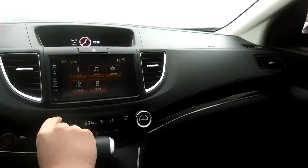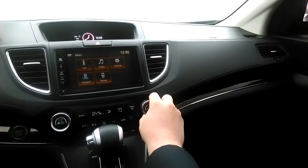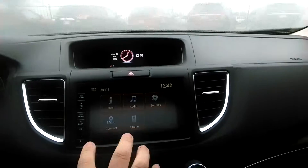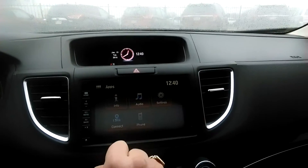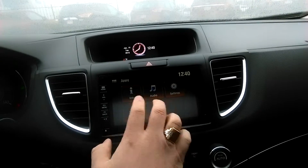You have separate climate control for both the driver's side and the passenger side. So if you're like me — when we go on trips, my other half and I can never seem to decide on a temperature. Up here you have your controls for your phone and things like that, and of course you're going to have access to your Pandora apps and things like that as well.